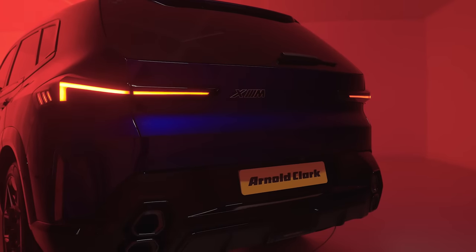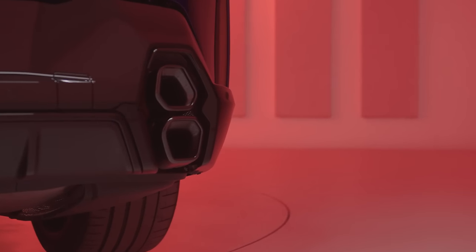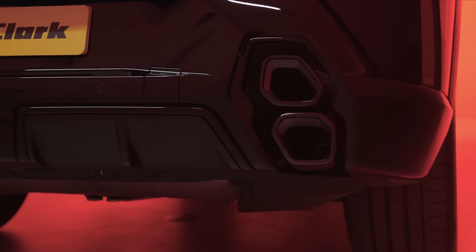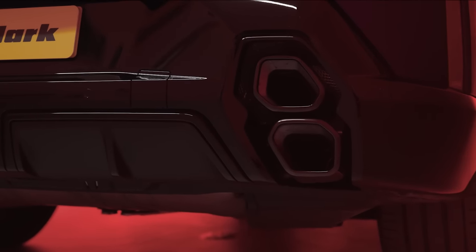Onto the rear of the car — if you're familiar with the M Performance cars you'll be used to seeing the four exhaust tailpipes. It has its own four hexagonal, vertical signature style tailpipes, which sounds just as good hearing it as it does seeing it.